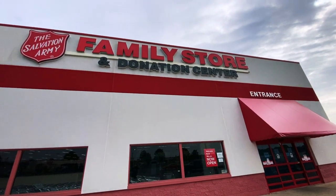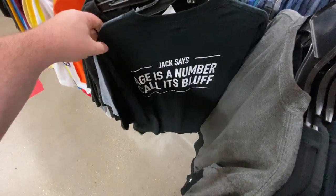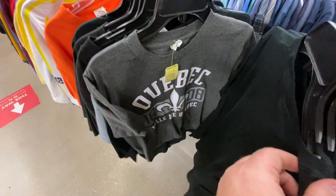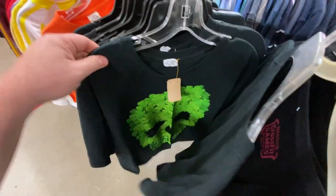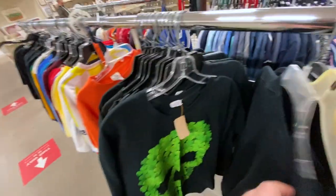Right across the street from the Habitat for Humanity ReStore is another Salvation Army Family Store. I've never been in this one either - I'm out in the Rockford area so let's check it out. That was another bust - first bust at a Salvation Army. It looked like it was already picked over. Maybe I just came at the wrong time, but it was that bad. Let's go home and check the loot out.